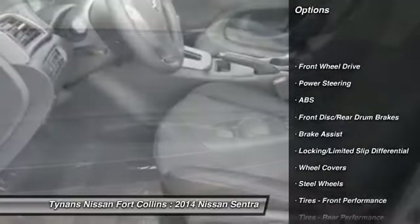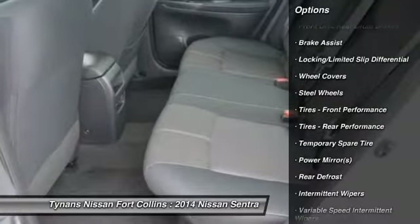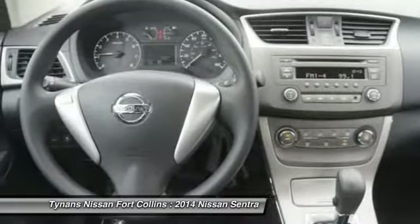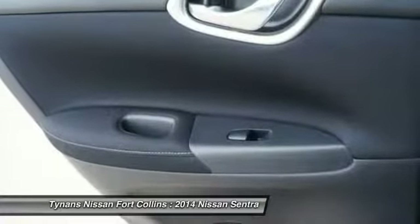Stability control, traction control, anti-lock braking system, air conditioning, adjustable steering wheel, power steering, driver airbag, keyless entry, rear defrost, AM FM stereo radio.